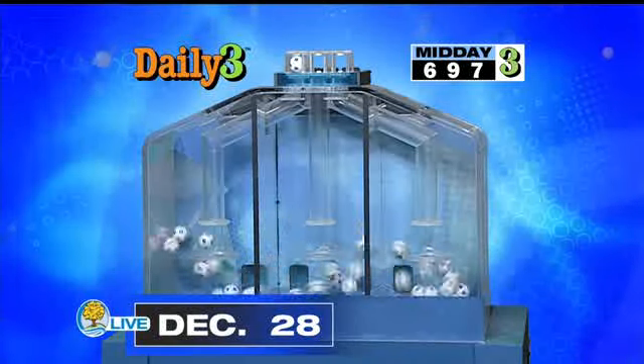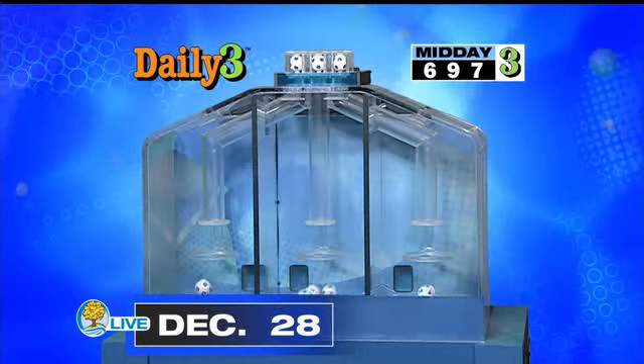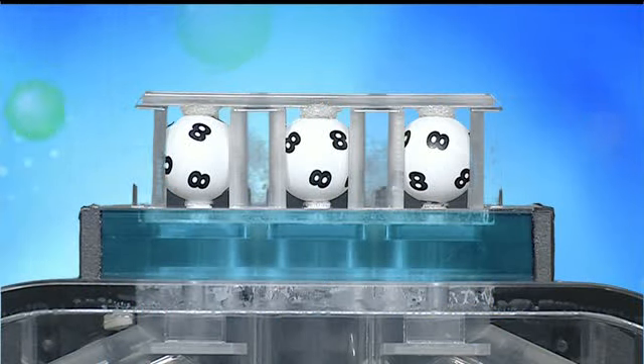We'll soon know the winning daily game numbers for this evening. The winning midday numbers are now on your screen. Our winning daily three number for tonight is: 8, 8, 8.